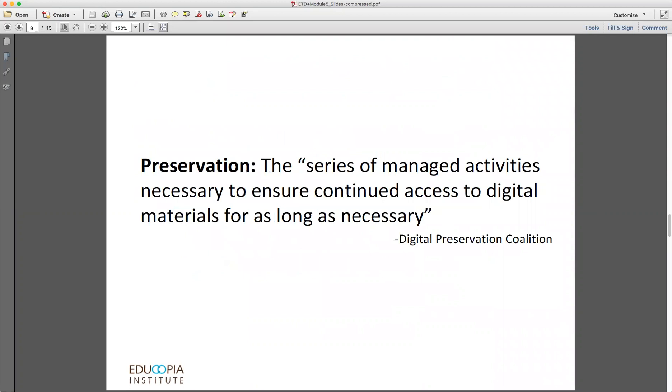I want to differentiate between backups, which is what we've been talking about so far, and preservation as a practice. Preservation has been defined as the series of managed activities that are necessary to ensure continued access to digital materials for as long as necessary. The most important words here are 'managed activities,' 'continued access,' and 'as long as necessary.'